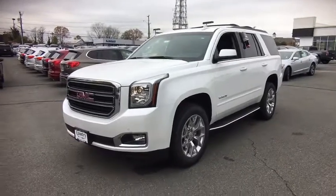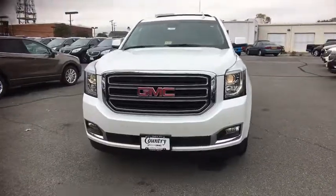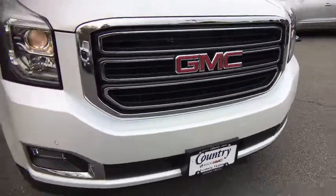2018 GMC Yukon. Peace of mind comes standard with GMC's 100,000 mile five-year powertrain warranty and Yukon's five-star frontal crash test rating.